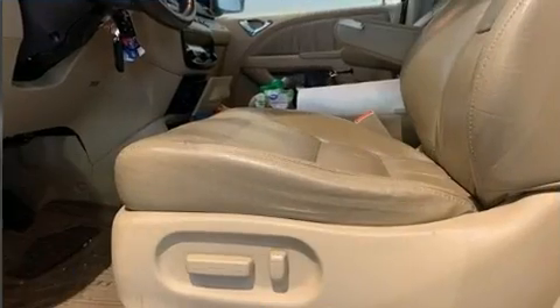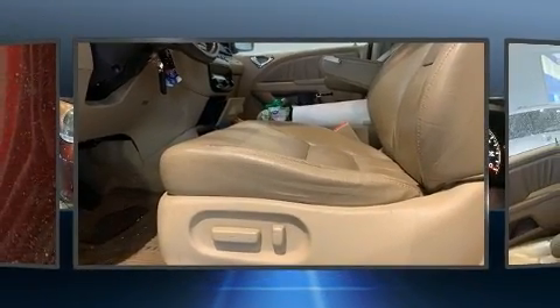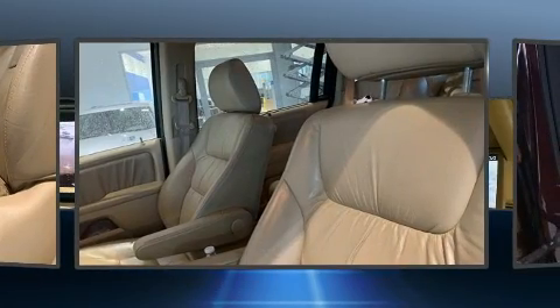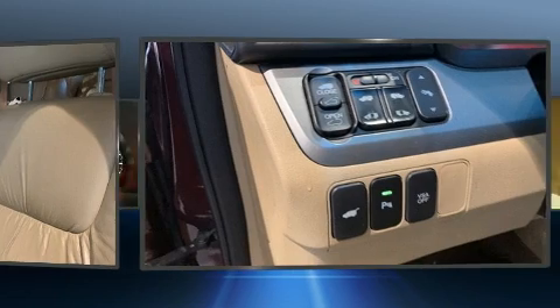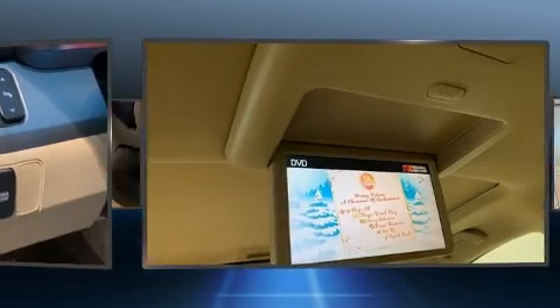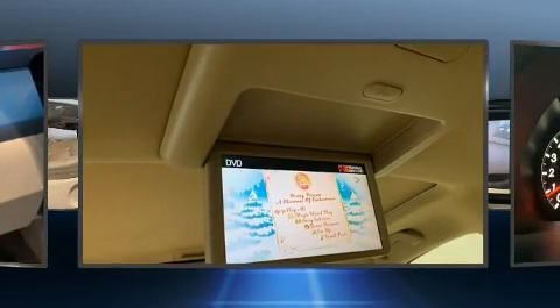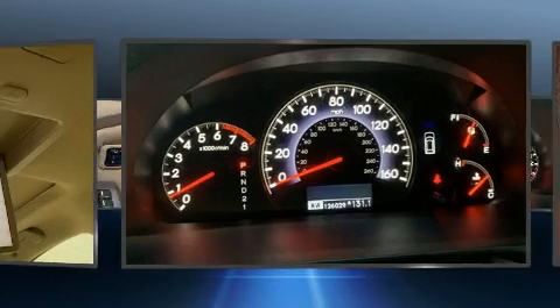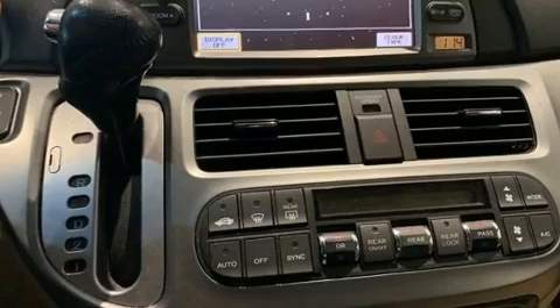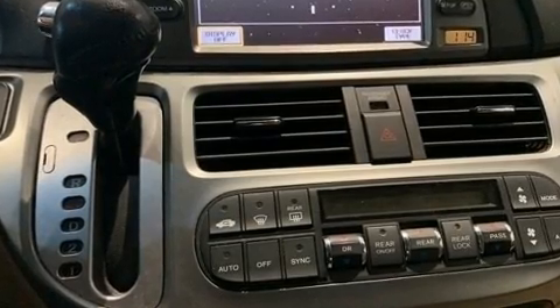Storage solutions are integrated throughout the interior, demonstrating thoughtful attention to detail. Backseat passengers will appreciate the rear audio controls, allowing them to make easy adjustments to the stereo system. Premium sound drives seven speakers, providing you and your passengers a sensational audio experience. Rear LCD monitors provide entertainment that your passengers will appreciate no matter how far the drive.